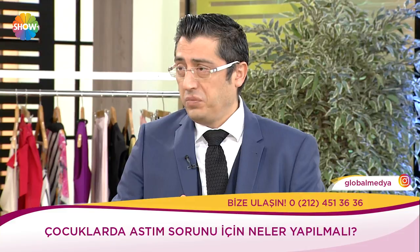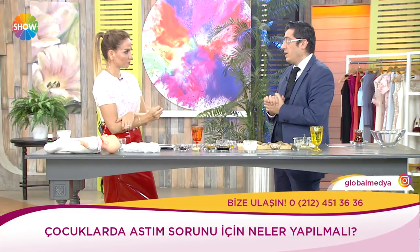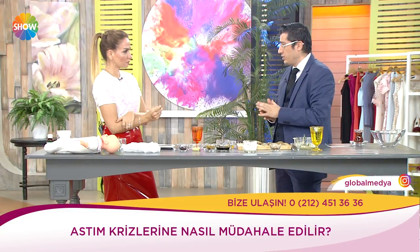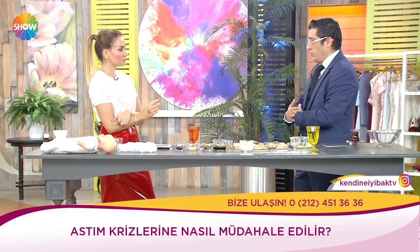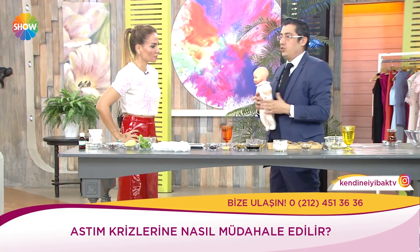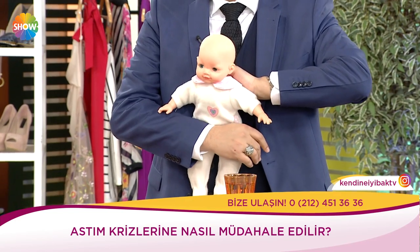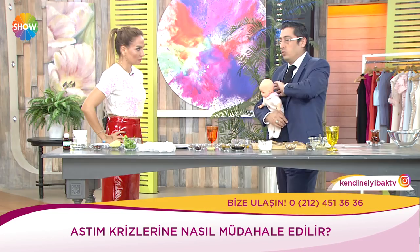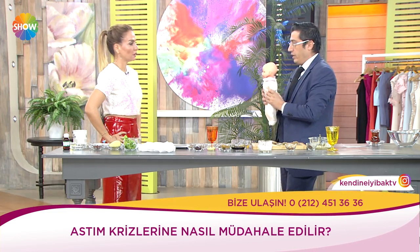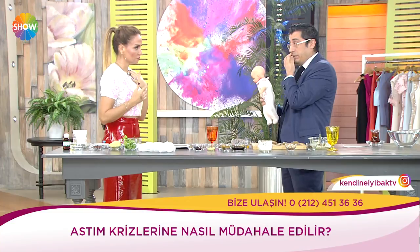Ne yapacağınızı söyleyeyim: Göğsüne bal sürüyorsunuz. Evinizde uçucu yağlardan — menekşe yağı, nane yağı — bulundurun, odasına koyun. Pencereyi açın, çocuğu çıkarın. Karına bası yapıp eğiyorsunuz; bu refleks olarak diyafragma solunumu yapmasını sağlıyor. Buzdolabını açıp çocuğu soğuğa getirin — bu en az 30-45 dakika kazandıracaktır.